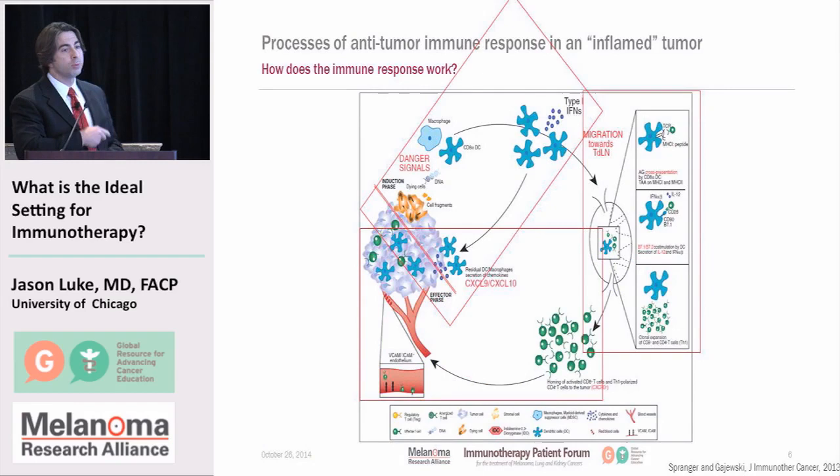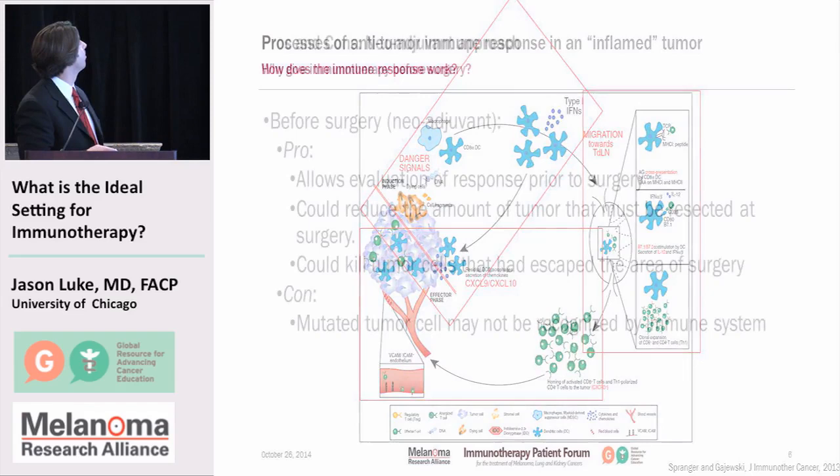How does the immune system actually respond? Breaking it down into three simplistic categories: the danger signal has to alert the immune system and those antigen-presenting cells or dendritic cells have to notice and take up the antigens from the cancer. Those dendritic cells need to go to the lymph node and show that to the other immune cells — the T cells — and those T cells then need to go back and try to kill the cancer. This can get disrupted in a lot of different ways, and all these different pieces have to work.